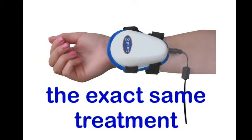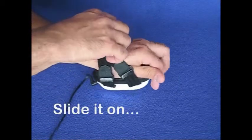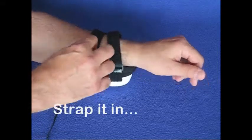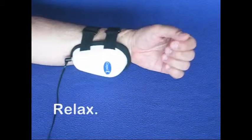And it's so simple to use — just plug it in, slide it on, strap it in, and relax. The Carpal RX will do all the complex deep tissue massage for you.